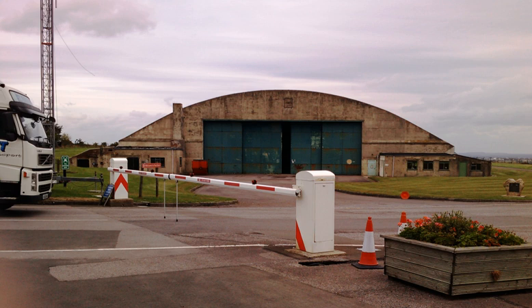The largest object at Wroughton is thought to be the wood press, part of the last working printing press in Fleet Street. The press was acquired in 2001 and weighs 140 tons. It is the size of two small houses.